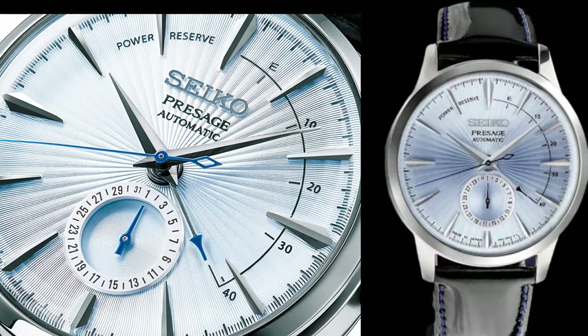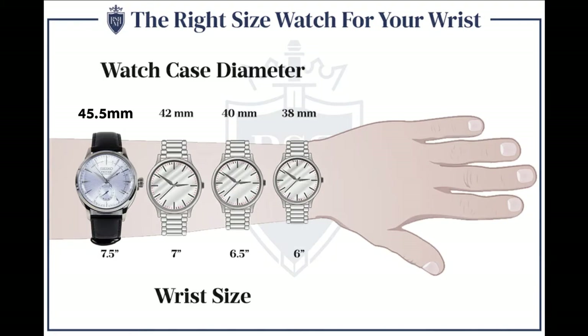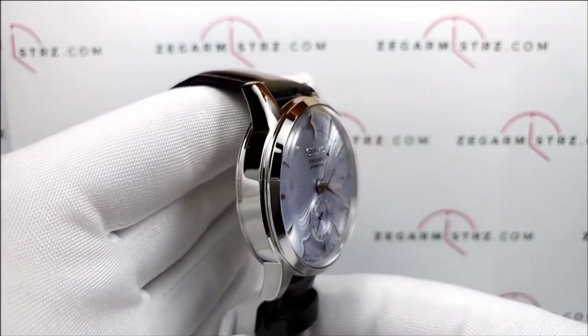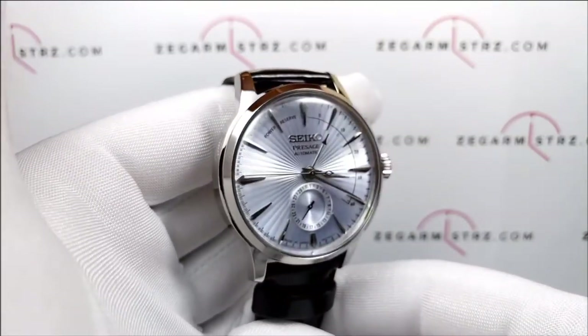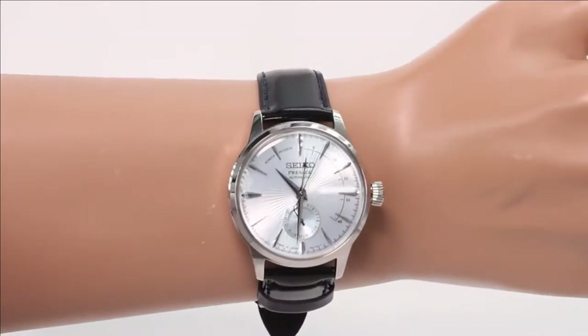Here are four things to consider before buying the SSA343J1. Number one: the case. The actual case design is the same as the standard Presage, but the size has been slightly increased to accommodate the additional complications. The watch has a stainless steel case — standard for a dressy watch — that is simple, clean, and elegant. To keep the case looking classy, it is completely polished with no brushed parts. It's medium-sized: not too big to appear bulky, but not too small for daily wear.